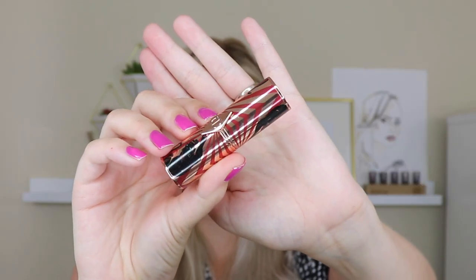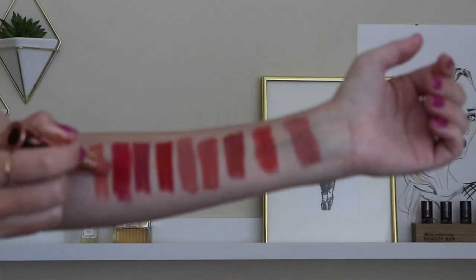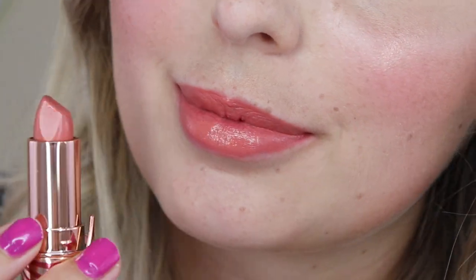Next up is Angel Alessandra, for Alessandra Ambrosio, described as a perfect peachy nude in the kissing formula. This is really really pretty — I feel like this one is very peachy, which I really like. It feels very fresh and light, really pretty for summer. I actually really like it with my makeup look today and I can definitely see myself wearing this a lot.